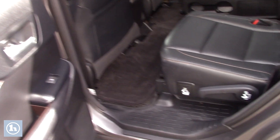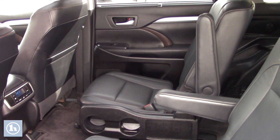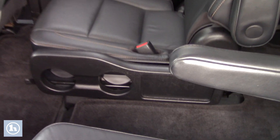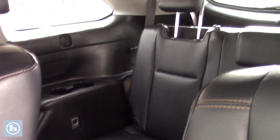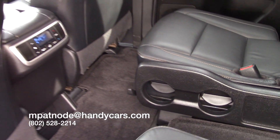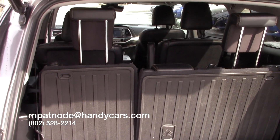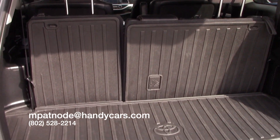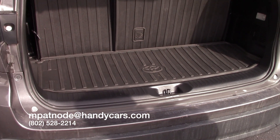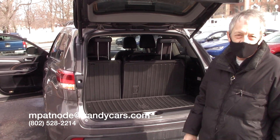So we'll go ahead and open up the back. As you can see, the third row is seating back there for those who need it. There's plenty of room in the back — seats all do fold down. And if your hands are very full and you've gone to the grocery store, you can just press this button and it'll automatically close.